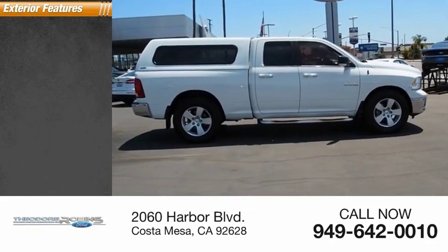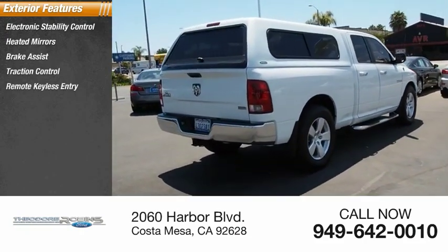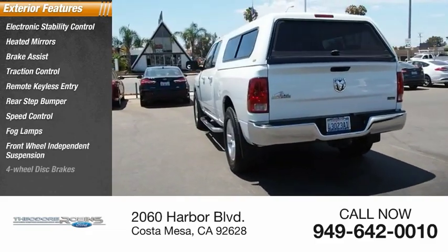Here are some of this vehicle's great options: electronic stability control, heated mirrors, brake assist, traction control, remote keyless entry, rear step bumper, speed control, fog lamps, front wheel independent suspension, four-wheel disc brakes.